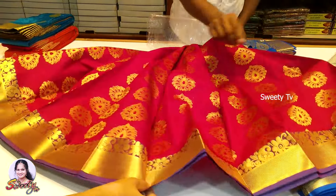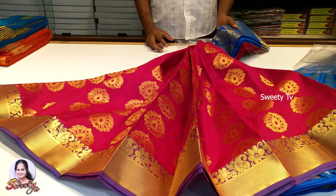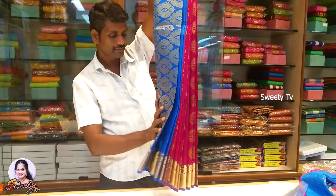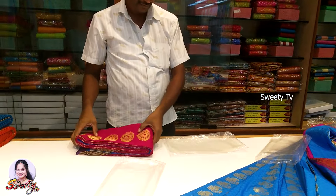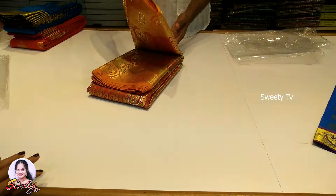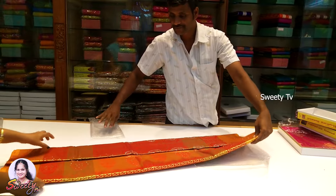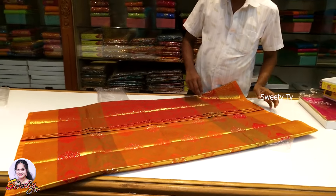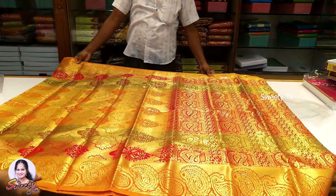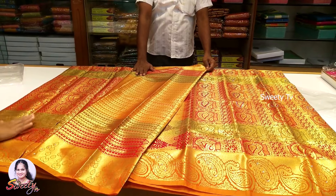The back of the collection is the same. The stone type is the same. This is the color of the mango, so you can add stones to the flower. This is a multi-color, this is the gold color, this is the blouse, and this is the color of the flower.